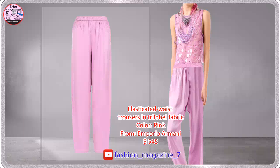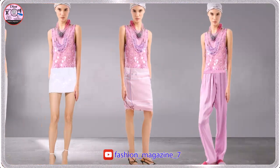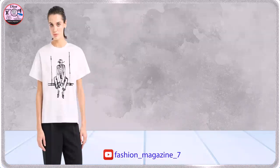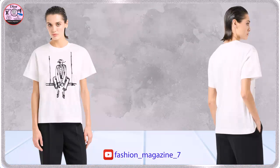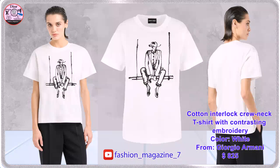Trousers with elasticated waist. The contrasting front embroidery accents the lines of this crewneck t-shirt.